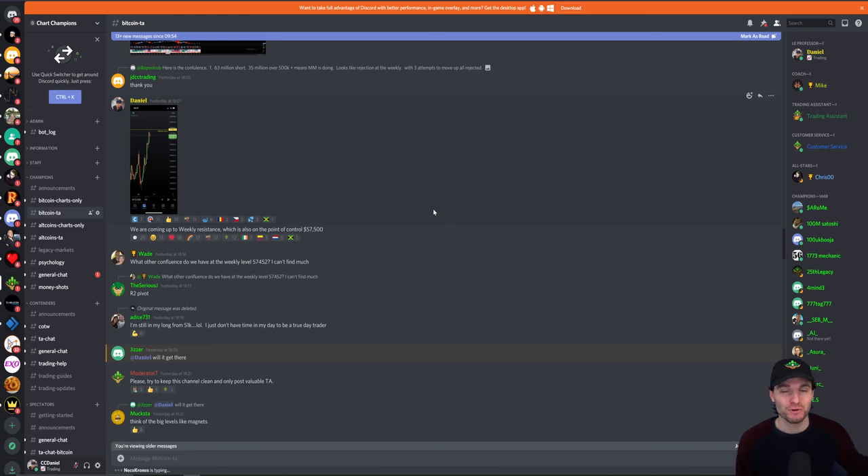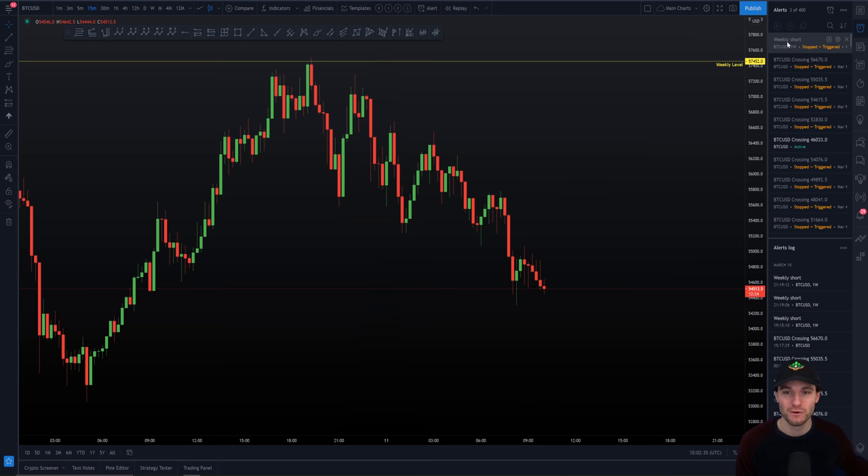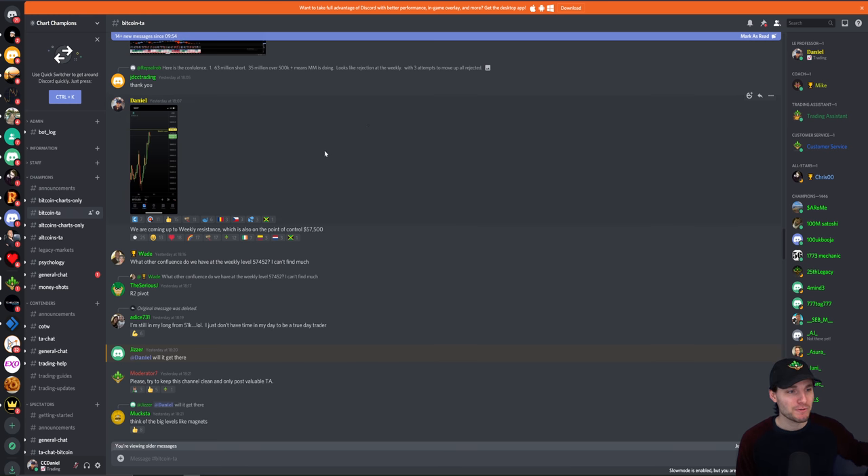I told you a few days ago I'm not going to do any speaking about other people — all I'm going to do is let my trades do all the speaking. Here I'm showing you $57,500 — what's the level of confluence, the exact dollar of the high? $57,500. And there was a weekly short alert triggered — I had that weekly short ready and waiting. I'm executing my trades. That's basically how we progressed from here.